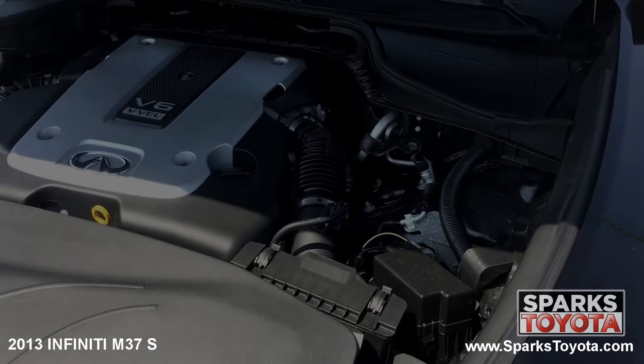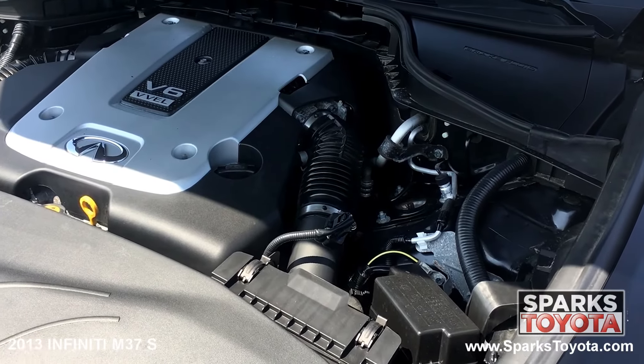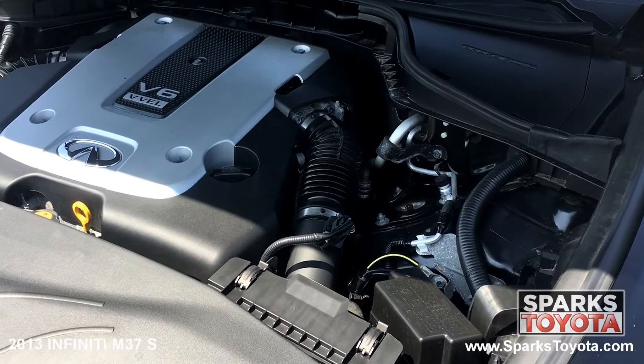Under the hood, you have a six-cylinder 3.7 liter engine with an automatic transmission. This Infiniti has all-wheel drive and it's estimated that drivers receive 20 miles per gallon on average. Let's not forget that this Infiniti only has 88,752 miles on it.